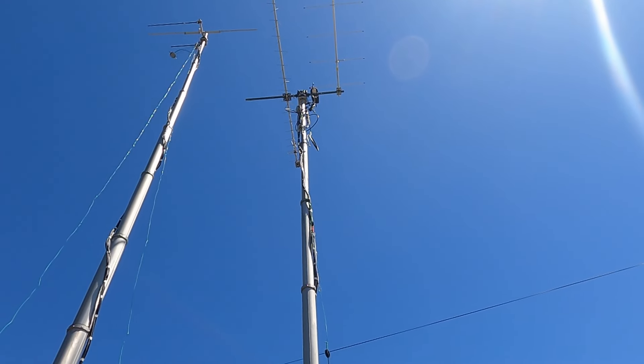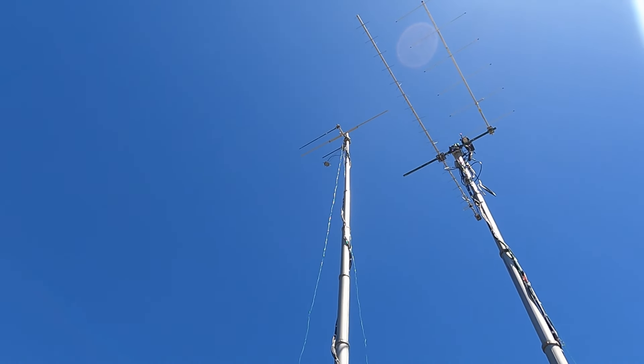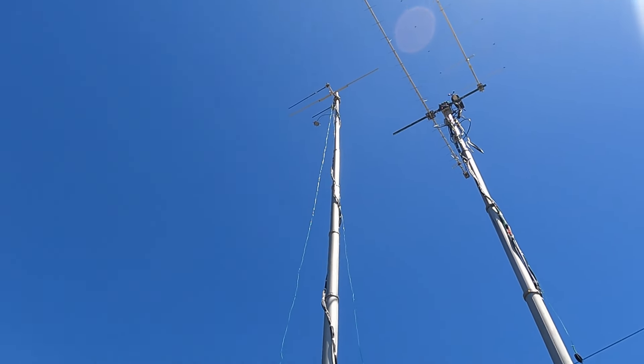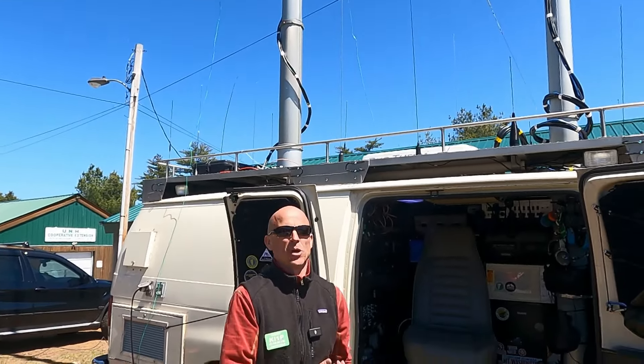I also use those antennas for VHF contests. The rear mast right now has a six-meter dipole, and the two other black antennas are for repeaters — just in the horizontal position for transport. Normally they'd be vertical once I get to where I'm going.